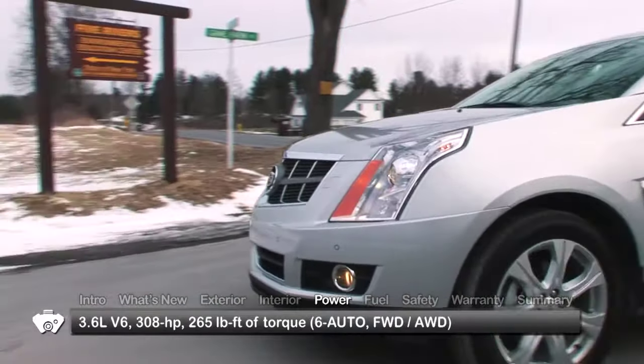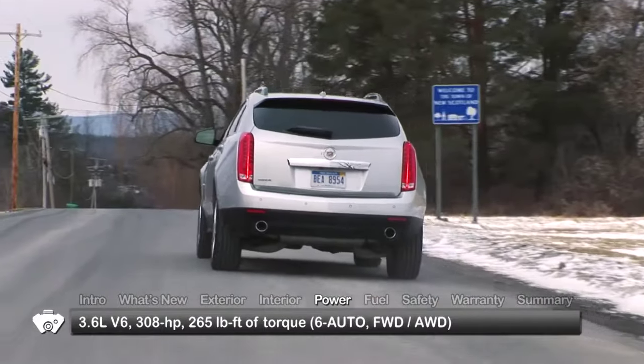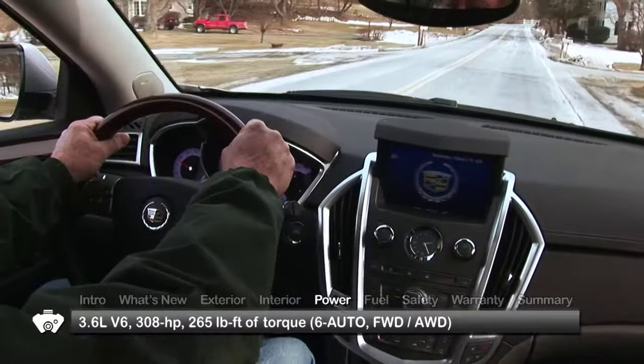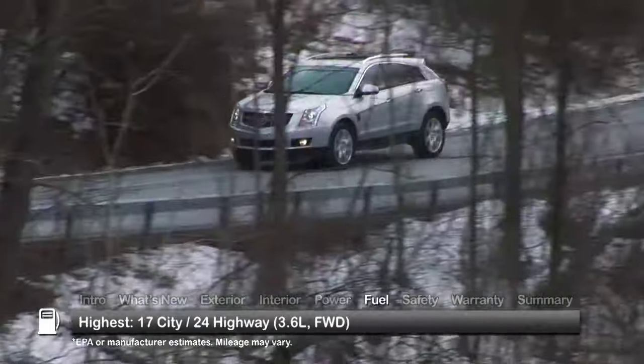The SRX employs a direct-injected 3.6-liter V6, sending 308 horsepower through a 6-speed automatic transmission. Front-wheel drive and all-wheel drive configurations are offered at all trim levels except the base.